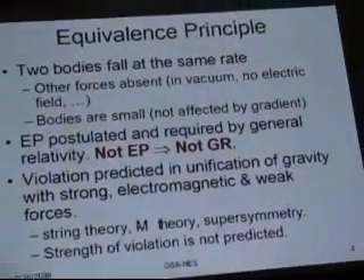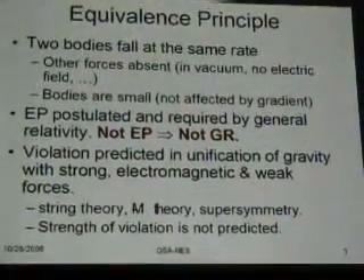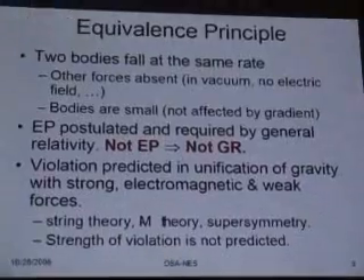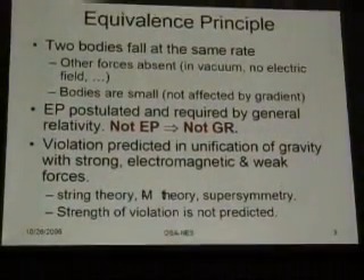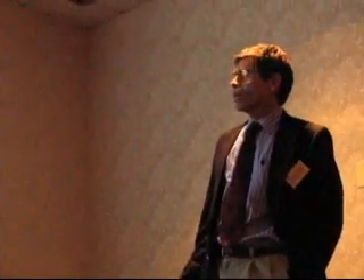The equivalence principle says that two objects will fall at the same rate if they are acted on only by gravity — not by gravity gradient, not by air pressure, electric field, magnetic field, or any of the other forces that can perturb their motion. As long as the objects are free of those influences and small enough, they'll fall at the same rate. This is a central postulate of general relativity. If we were to show a violation of the equivalence principle, then general relativity would have to be rethought and redone.